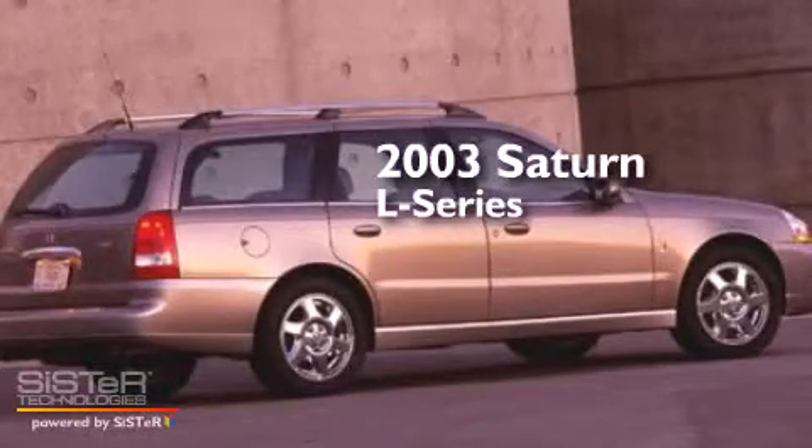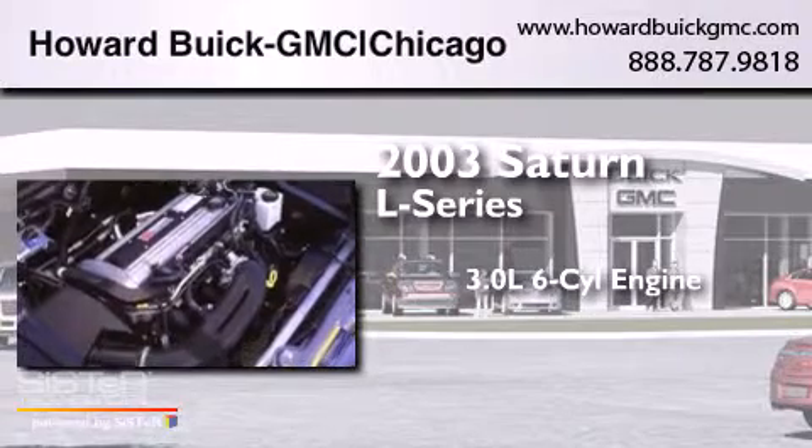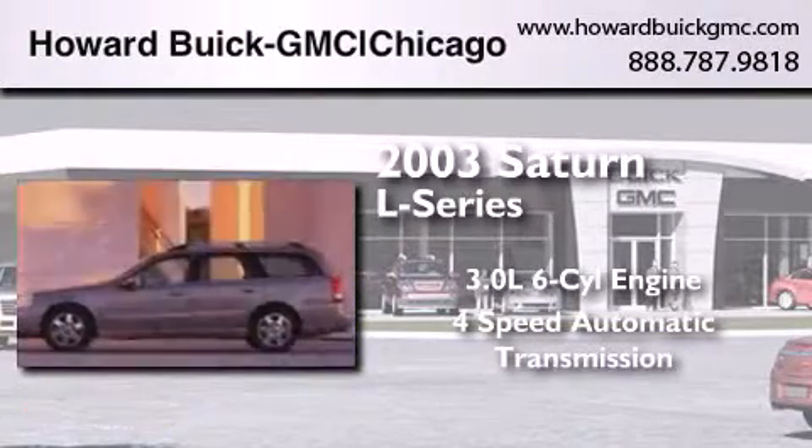This is a 2003 Saturn L-Series. It has a 3.0-liter six-cylinder engine and a four-speed automatic transmission.